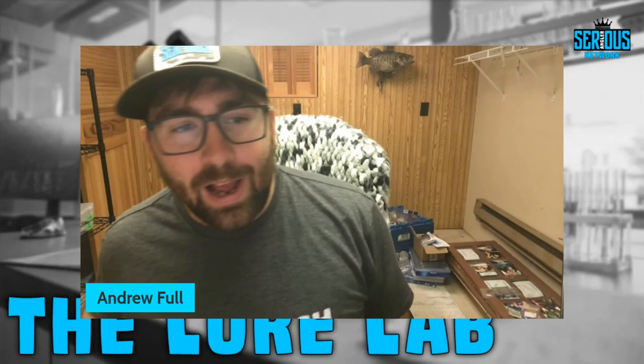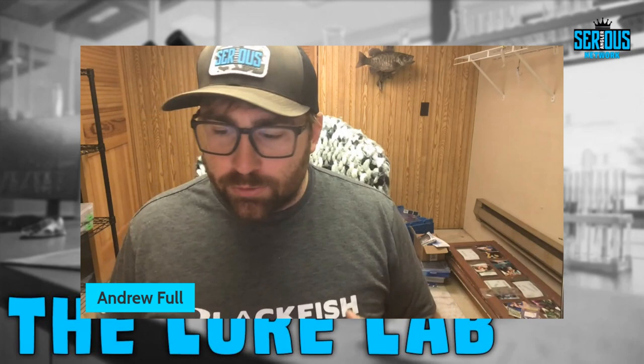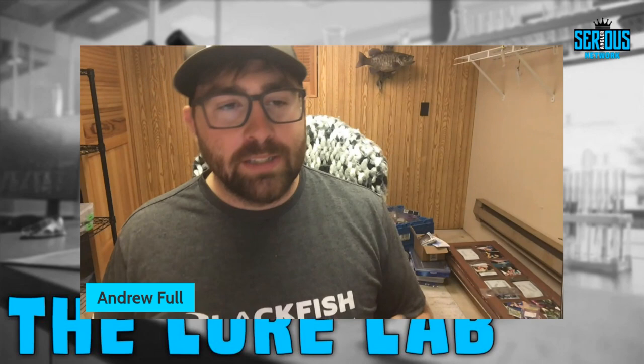Welcome back to another episode here on the Lure Lab, part of the Serious Angler Network. Today it's just me, Captain Andrew Fulla, and we are breaking down my favorite post-spawn topwater lures to target largemouth and smallmouth.